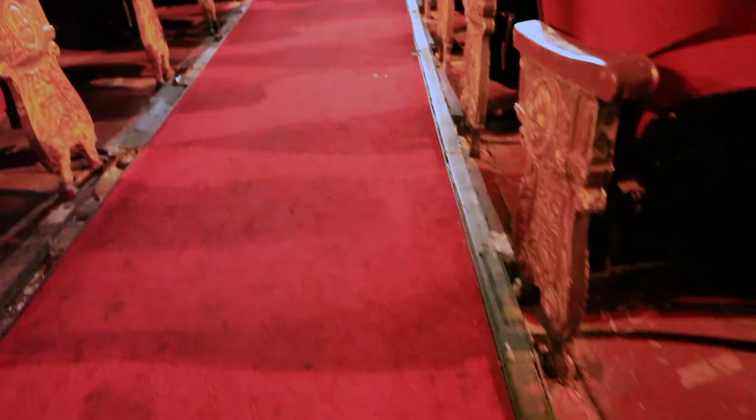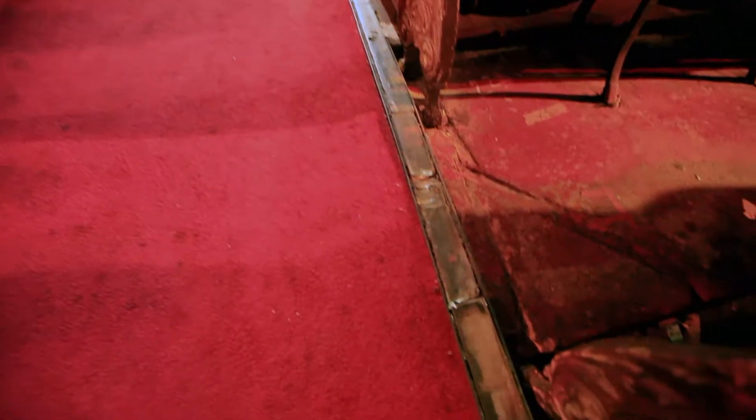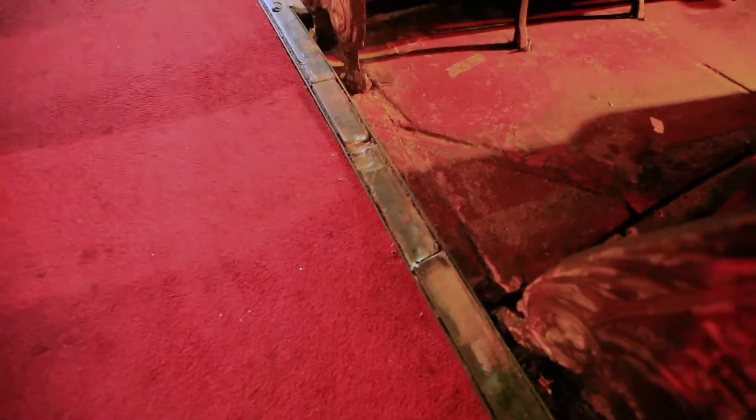Back in the auditorium, an innovative idea for 1930 was to use neon lighting along the aisles — simulated here — to guide people in the dark.